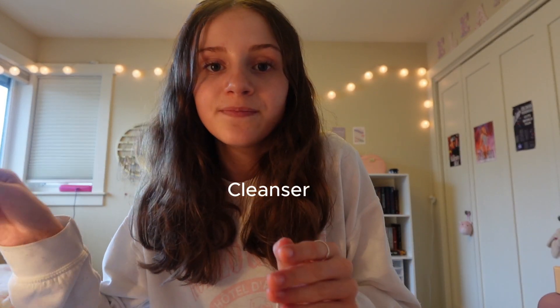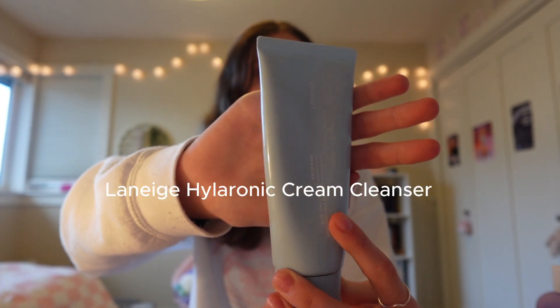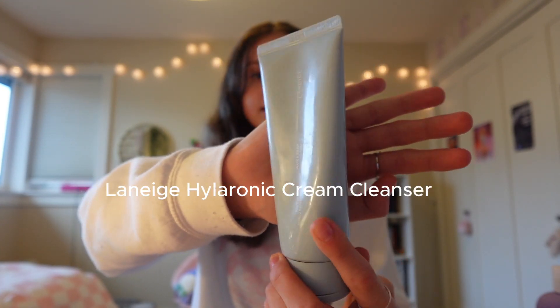First, cleanser. This is the Laneige Water Bank Hyaluronic Cleanser. I love it because it's super gentle on my skin and it doesn't strip my skin. It's a very creamy formula — it foams up and lathers really well on my skin and makes my skin feel super clean. This is from Laneige.